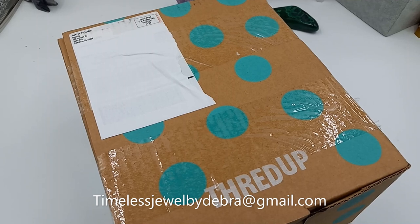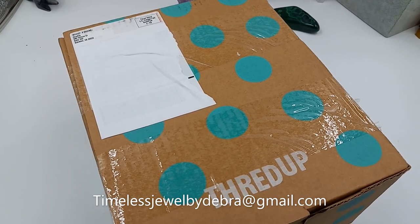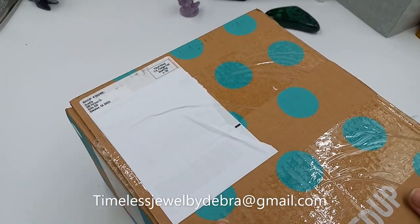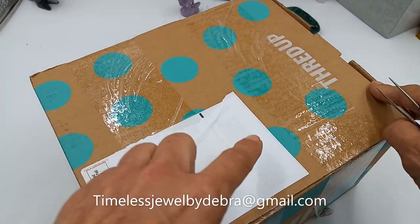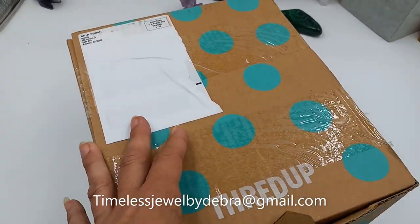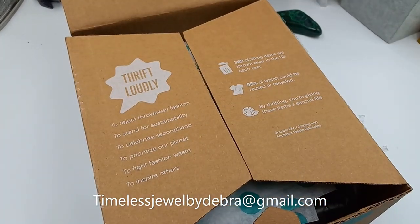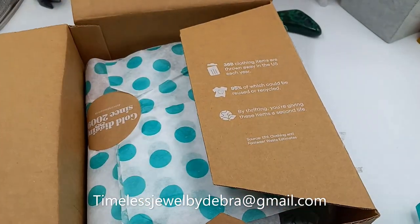Hey guys, it's Deborah from Timeless Jewel by Deborah. I hope you guys are really doing well. I am so excited to be going back and doing some more pre-made videos — it is overdue. This is a 15-piece from Swanee, Georgia, and as you can see I did not mark this one. Some of them I marked when I received them, so it's going to be a mystery to all of us. This one was ordered March of 2022, so it's been here a while.